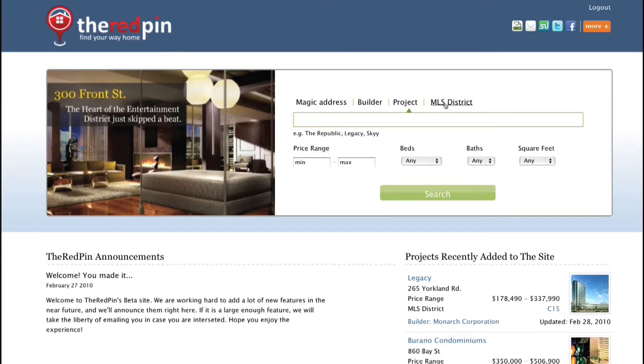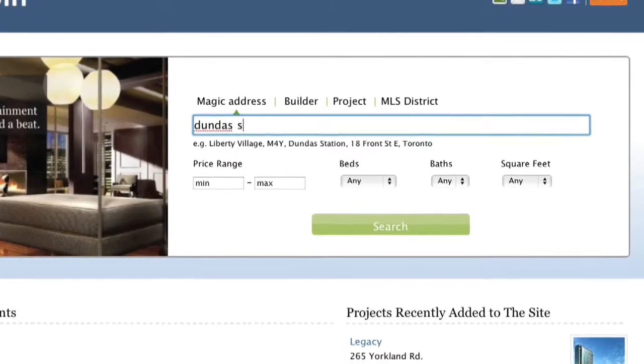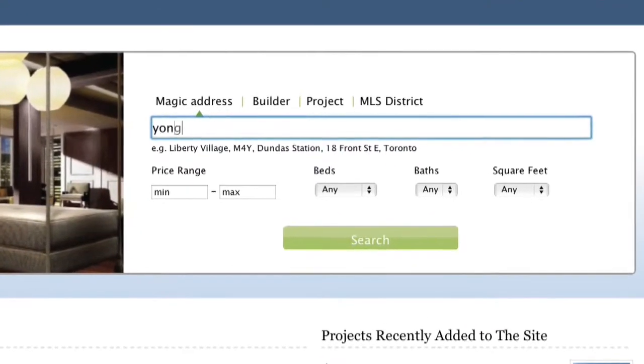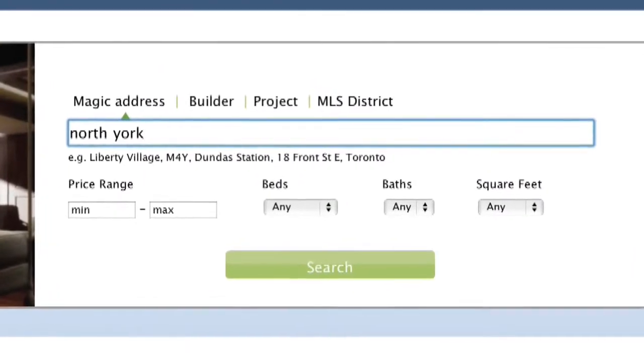It's powerful, yet simple to use. You can also locate new homes using the Red Pin's magic address, which is any portion of a mailing address, name of a close-by business or point of interest. Pin Finder is smart. Through natural language processing backed up with a lot of local info, it can virtually locate anything.